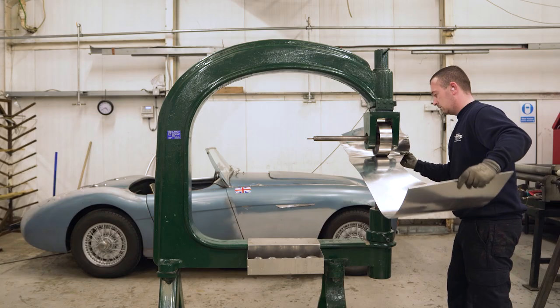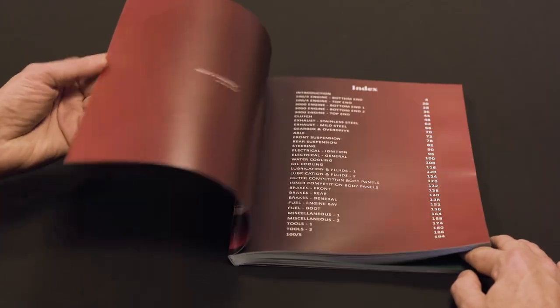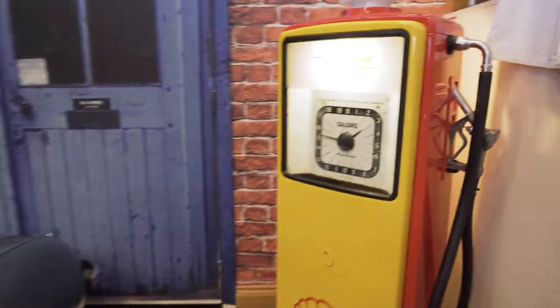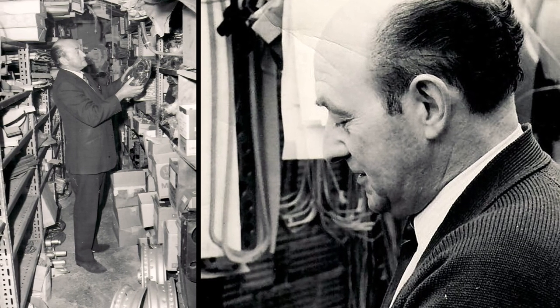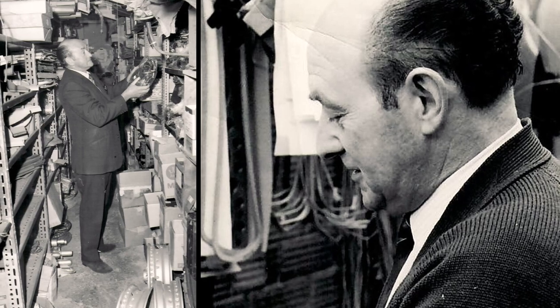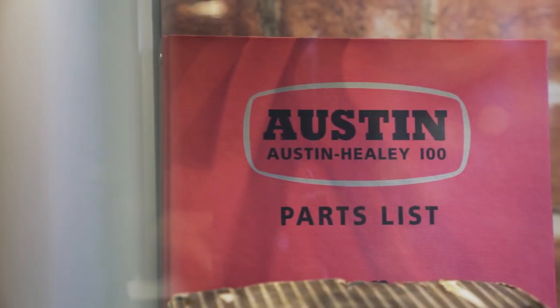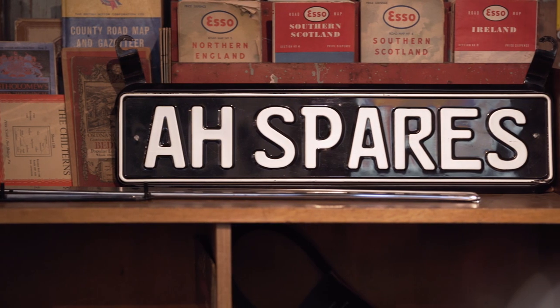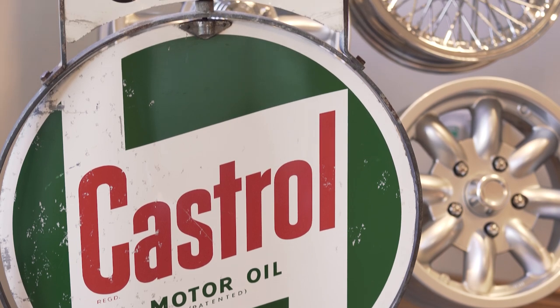At AH Spares, we specialise in the manufacturing and supply of quality Austin Healey Parts. Our story begins back in 1969 with Fred Draper, the parts manager of 18 years for the Donald Healey Motor Company. He was instructed to compile lists of the Austin Healey Spares with a view to selling them off — to make way for the forthcoming Jensen Healey.